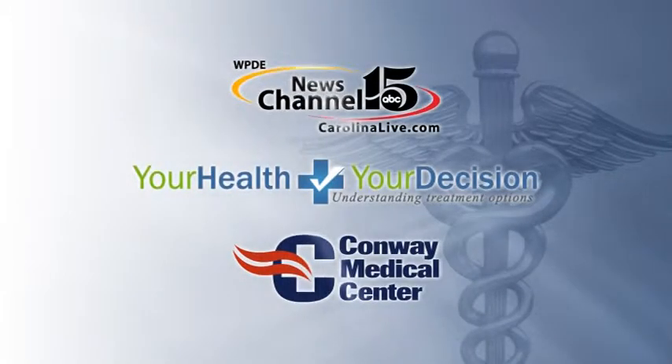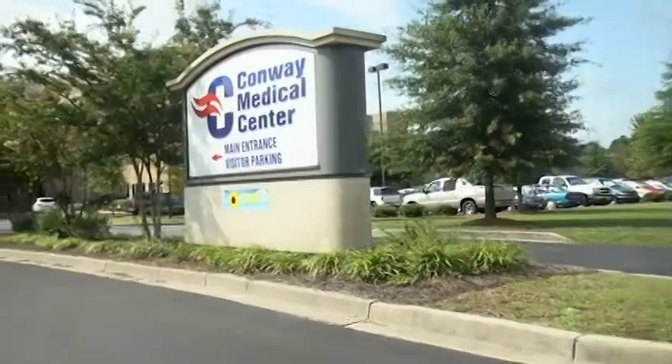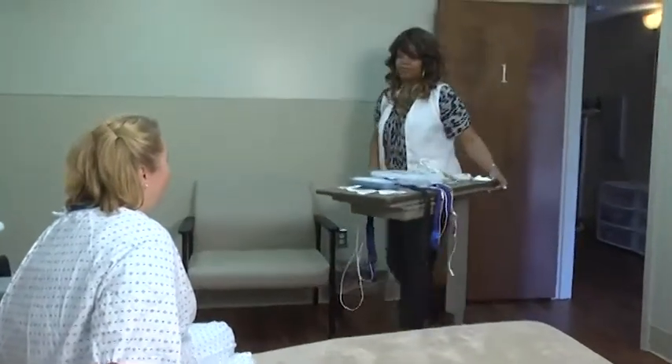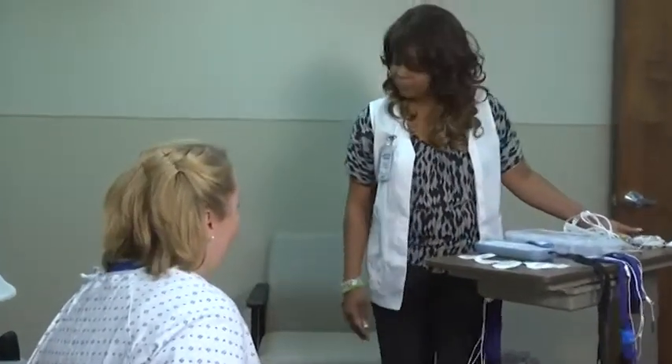Conway Medical Center and WPDE News Channel 15 present 'Your Health, Your Decision.' When a patient comes for a sleep study, he will be advised to come to the sleep lab in the evening around 8 or 8:30, and a certified sleep technician will be there to walk him through the process and the steps involved in the sleep study.